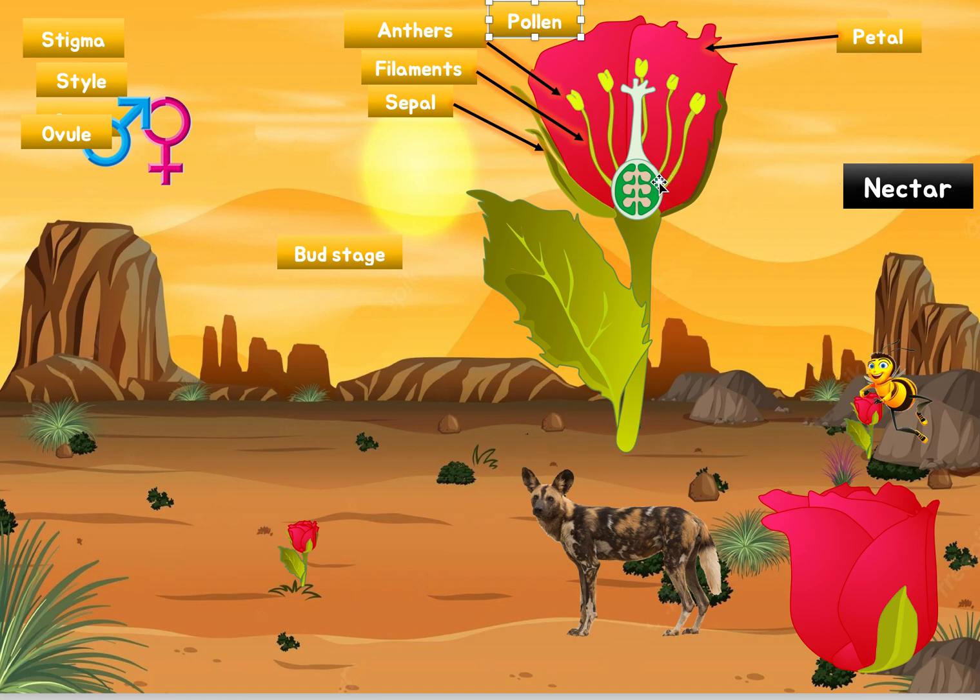By the way, the nectar is found in this blue part here — very hard to see but there's a small blue area, and that's where the bee is trying to go. So that was all the male parts. And how do you remember this is the male part? It looks like a bow and arrow — the bow pointing upwards, and in the olden days men were the hunters. So this is how you remember this is the male part.